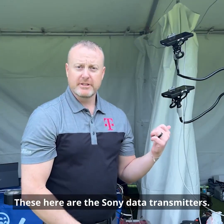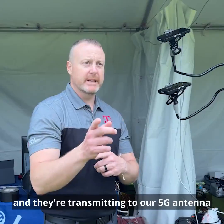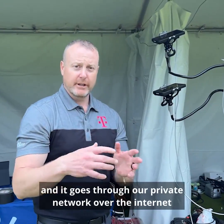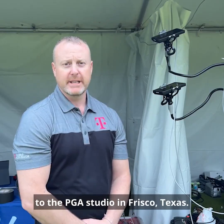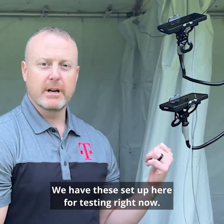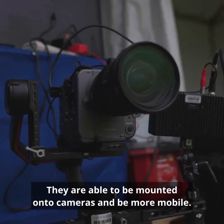These here are the Sony data transmitters. The camera encoders are connected to these and they're transmitting to our 5G antenna, which goes through our private network over the internet to the PGA studio in Frisco, Texas. We have these set up here for testing right now.